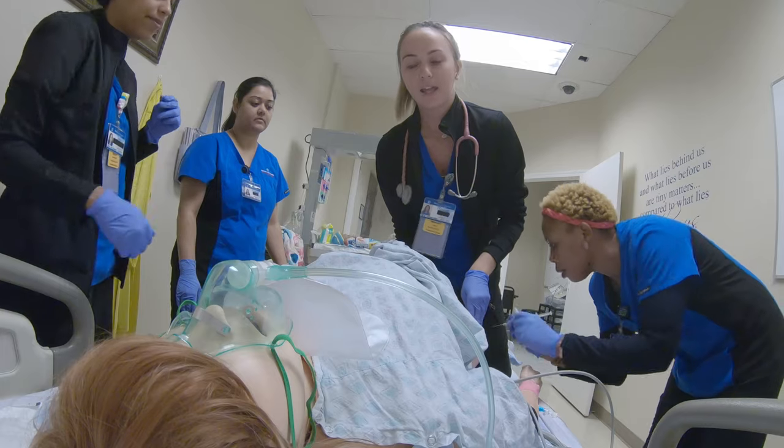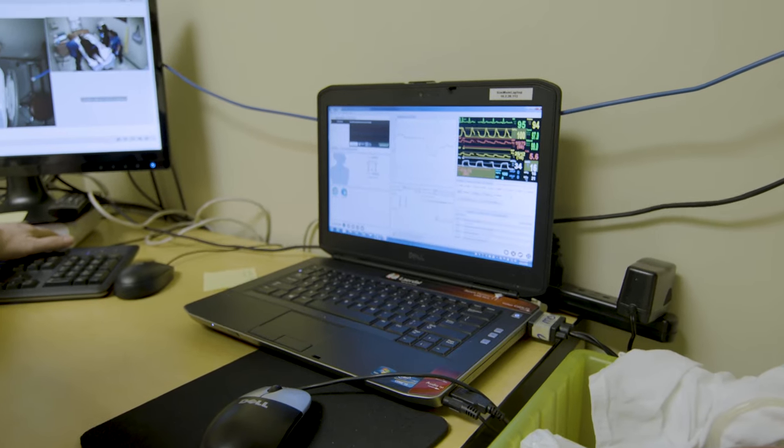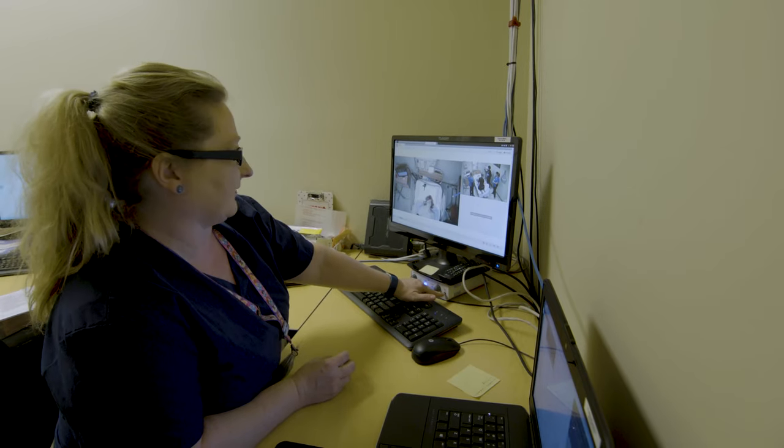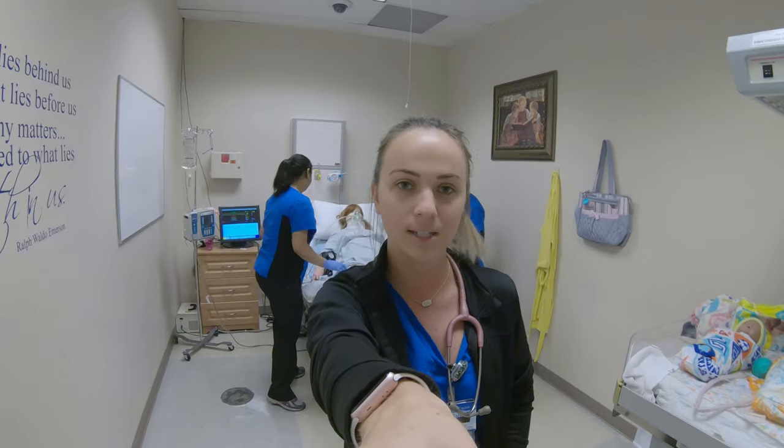Here in the OB simulation room we can actually talk with the mannequin. We can also get a full set of vitals on her as well as see the fetal heart rate on the monitor. And we can deliver her in all different types of positions — breech, head first — and just see what she needs and go from there.